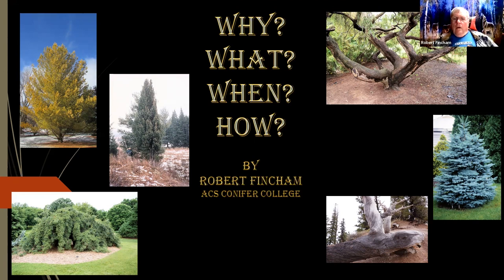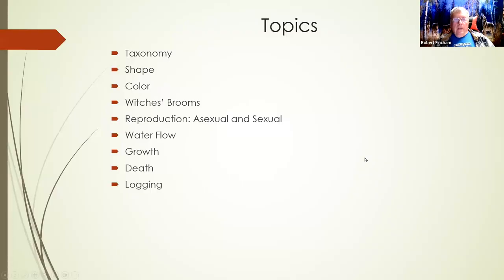Okay, conifers — why, what, when, how. Conifers are interesting. Some grow tall and narrow. Some are yellow. Some are pendulous. Some are blue. Some get little witch's brooms in them. Some have an oval branch structure. And some show a spiral growth. Topics in my PowerPoint include: taxonomy, shape, color, witch's brooms, reproduction of conifers, water flow, growth, death, and logging on conifers. So we have quite a bit to look at.